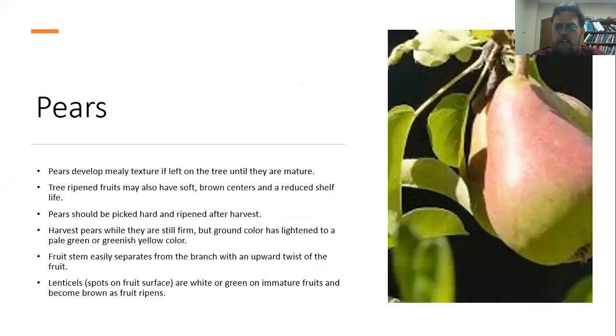For pears, we definitely don't want to keep them too long on the tree because they turn mealy if left that long. Tree-ripened fruits generally speaking are going to have kind of a soft brown center and won't be able to be kept as long. So we want to pick them when they're still hard and ripen them after they're harvested. Harvest them when they're still firm but the ground color has lightened to a pale green. Pears also have little spots on the surface called lenticels — they're white or green on immature fruit but turn brown as the fruit ripens, which can be used as a good indication that the pears are ready to be harvested.